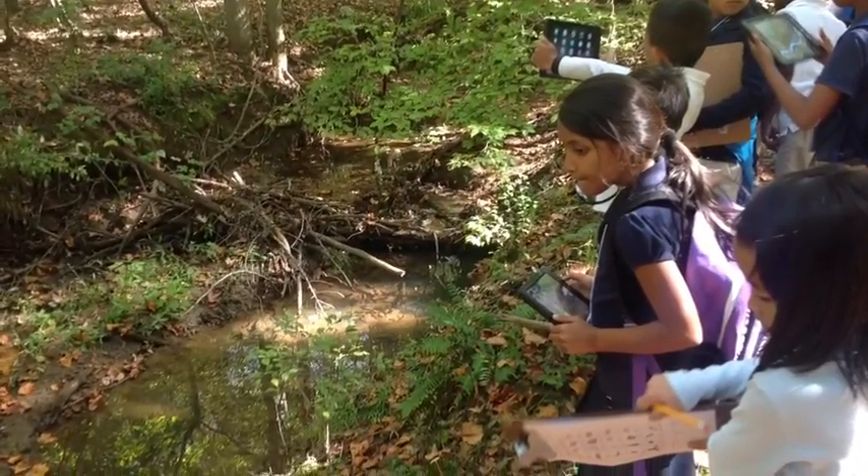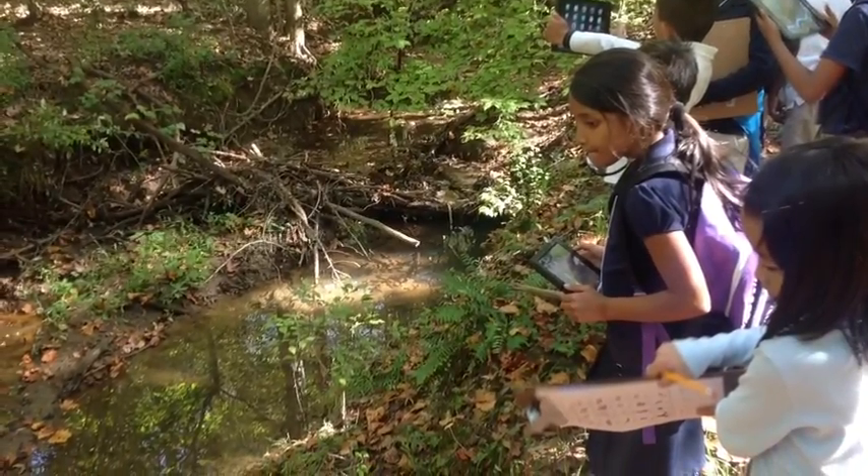Students learned more about water ecosystems and the animals that depend on clean water. They talked about the raccoons who had been drinking some water and about the crayfish who lived in the rivers and streams in North Carolina.